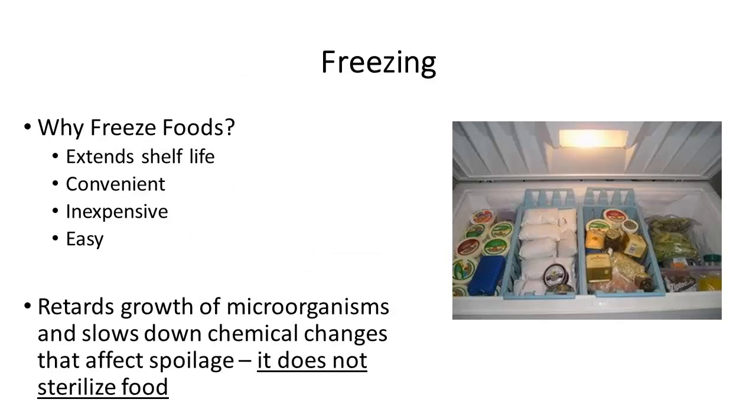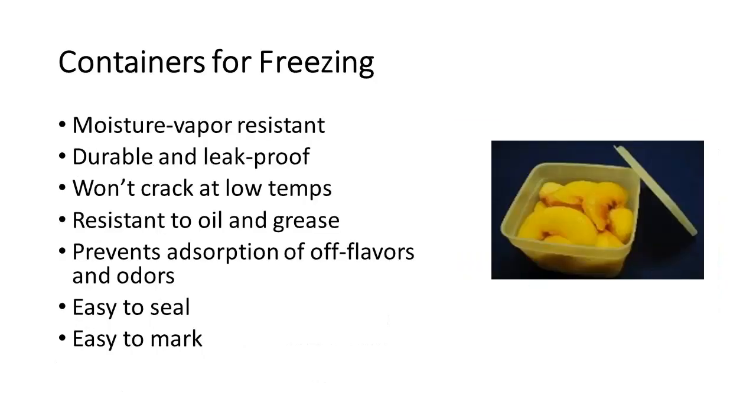One alternative is freezing. Why would we freeze food? Because it extends the shelf life, it's convenient, inexpensive, and pretty easy to do. It's important to note that freezing retards the growth of microorganisms and slows down the chemical changes that affect spoilage, but it does not sterilize the food. So once something is defrosted, it needs to be refrigerated. When freezing, you want to use containers built for freezing — they need to be moisture or vapor resistant, leak proof, resistant to cracking at low temperatures, resistant to grease and oil, able to prevent off flavors or odors from being absorbed, and easy to seal and mark.